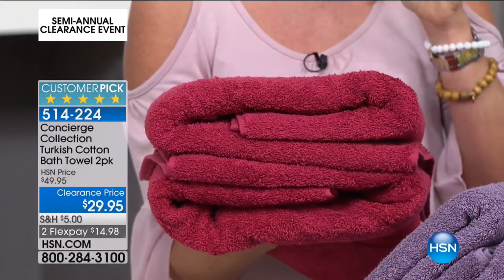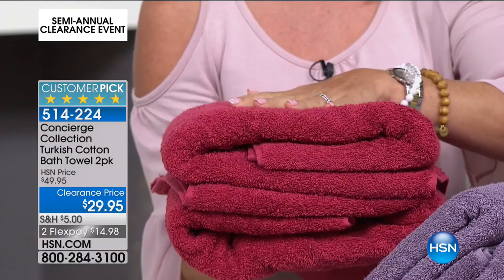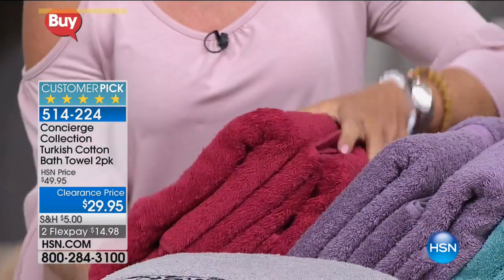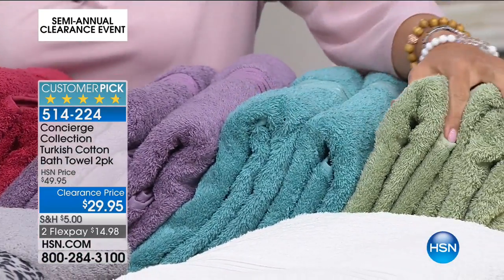Towels you use so much. It's a very intimate linen and you want to invest in great towels, and these are that. We have garnet. We have this incredible lavender that's so dusty and just such a pretty shade. We have aqua — talk about just a burst of fun in your bath. We have sage green.